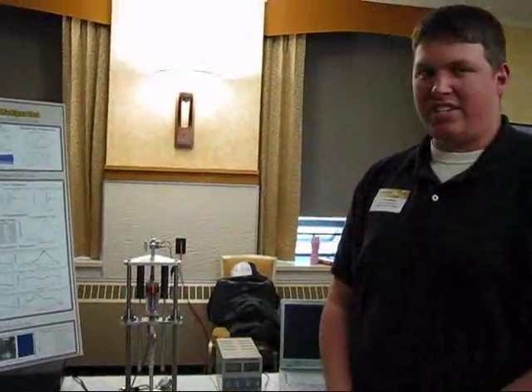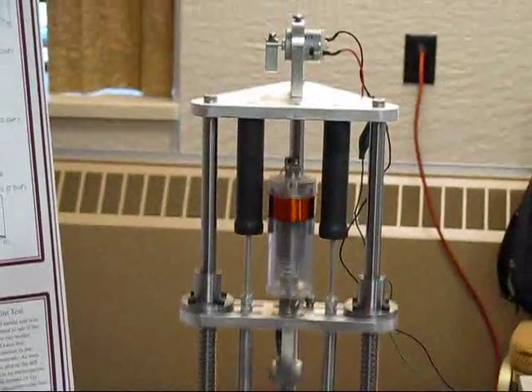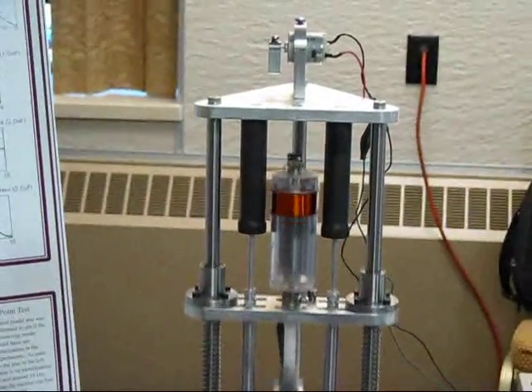It incorporates concepts of free vibration, transmissibility, and frequency response all into one singular experimental apparatus with easily variable masses, spring constants, and dampers.